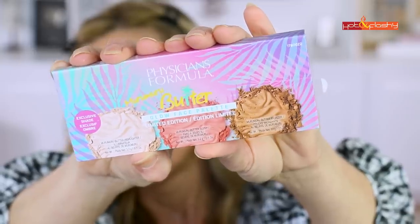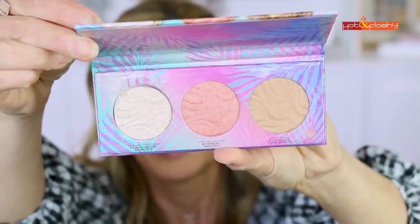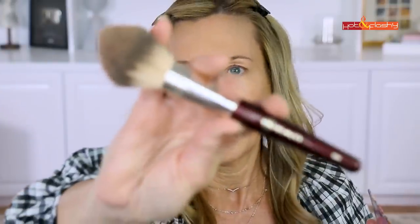For bronzer, blush, and highlighter I got an all-in-one Physicians Formula Maru Maru Butter Glow Face Palette — this is a limited edition palette. The bronzer is a really pretty color, not too dark. I'm not sure if they offer it in a second shade for darker skin tones. I'm using my BK 104 brush, starting up in my temples to apply a little bronzer. It's giving me that nice sunkissed glow around the edges of my face.